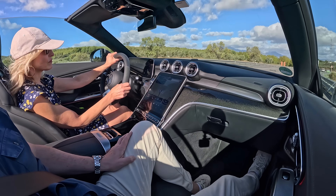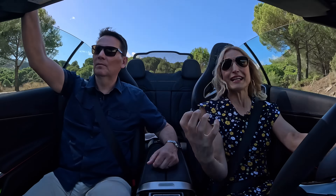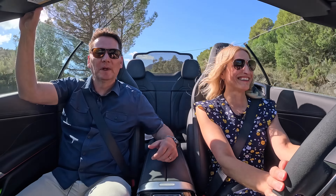Most of the time in a convertible, I've got to wear a hat or put my hair in a ponytail, so this is a big deal for me — I can keep the top down and still be super comfortable. With the airfoil up, it's not sucking the toupee off either, so it's really good.